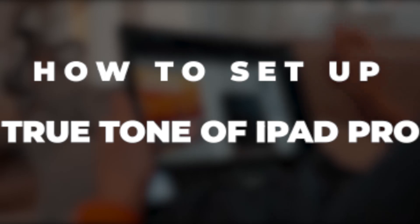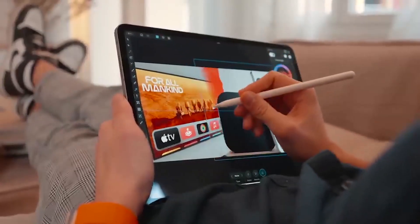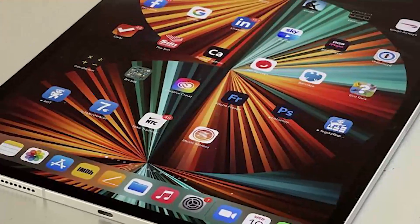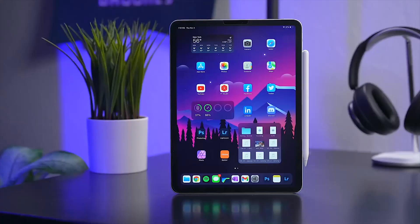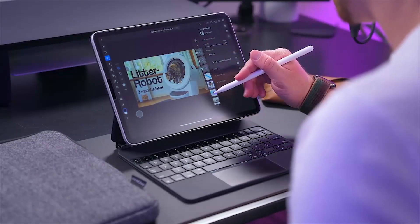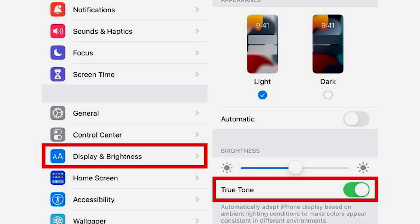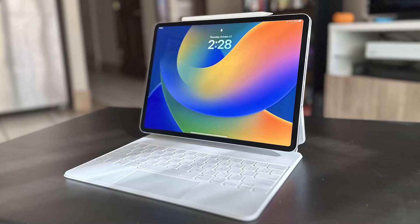Setting up True Tone on your iPad is very simple. When you purchase the iPad Pro, True Tone is switched on by default, but you can disable it if you prefer. To re-enable it: 1. Go to Settings. 2. Look for Display and Brightness and open it. 3. Toggle True Tone on or off. Easy — you can now turn True Tone on for a great experience from your iPad Pro.